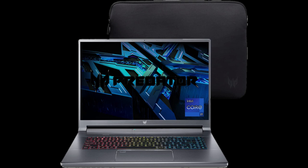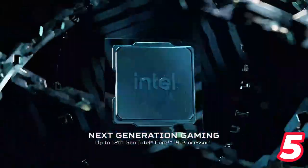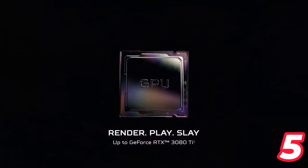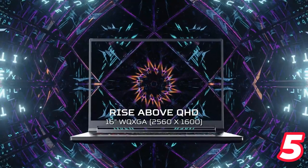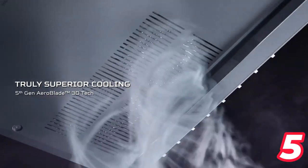Number 5: Acer Predator Triton 500 SE. The Acer Predator Triton 500 SE is a high-performance gaming or creator laptop featuring a 12th-gen Intel Core i9-12900H processor with 14 cores and 20 threads, and an NVIDIA GeForce RTX 3080 Ti graphics card with 16GB dedicated GDDR6 VRAM. The laptop also has a 16-inch WQXGA 2560x1600 DCI-P3 100% IPS LED backlit display with a 240Hz refresh rate and 500-nit brightness.